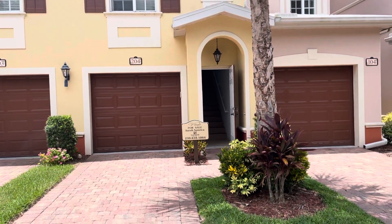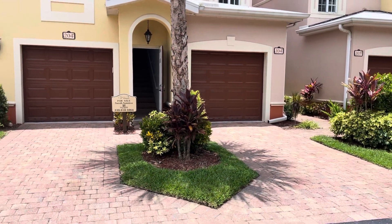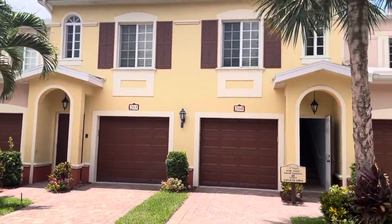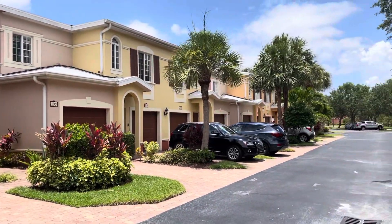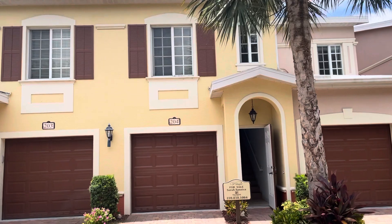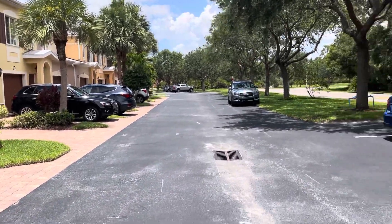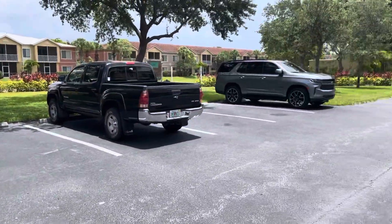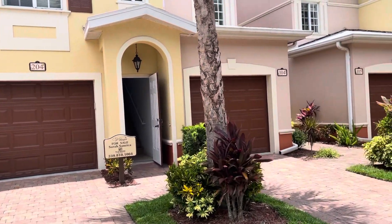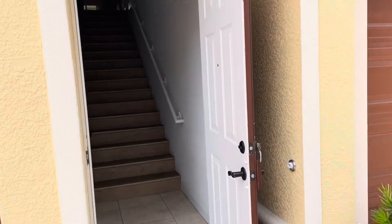We're at unit 204 in Villaggio — the address is 20281. These are coach homes, which means there's a unit downstairs and a unit upstairs. Villaggio also has townhomes with a living room and half bath downstairs and bedrooms upstairs, but these are not that. There's a decent amount of parking here with guest spots across the street, and a really neat town center — kind of a strip with a fitness center, barber, little restaurant, and more.